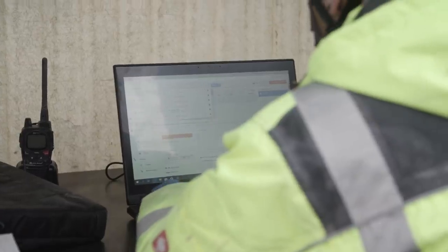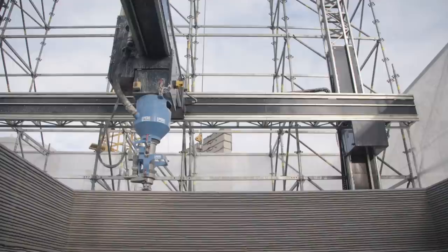We built together with our partner Perry the first multi-family house in Germany. My name is Fabian Malbrötz and I'm responsible for all the 3D printing activities at Perry. Perry is one of the largest manufacturers of formwork and scaffolding solutions worldwide and we're very happy to be here in this very amazing building.